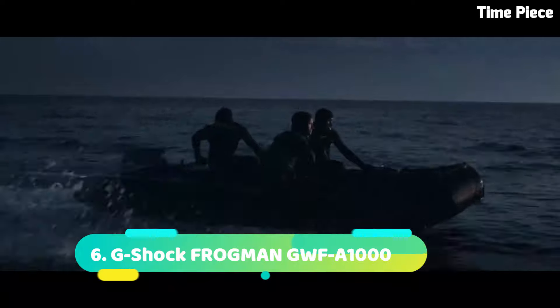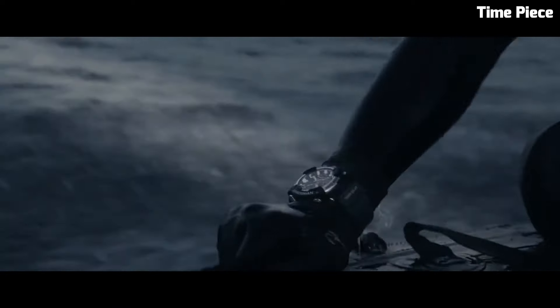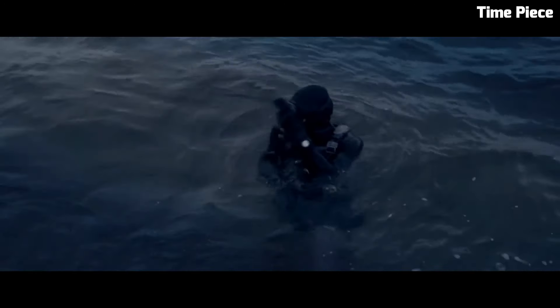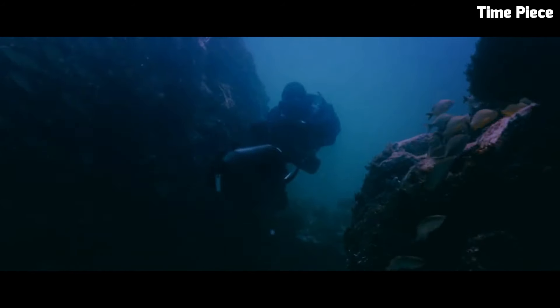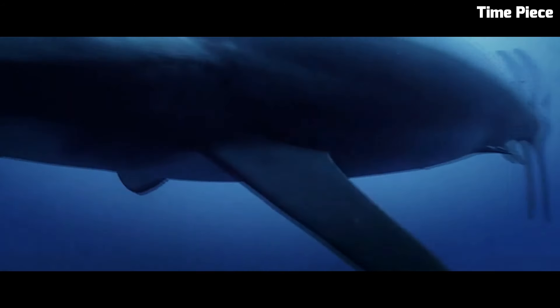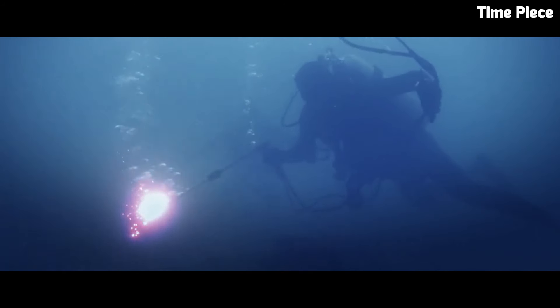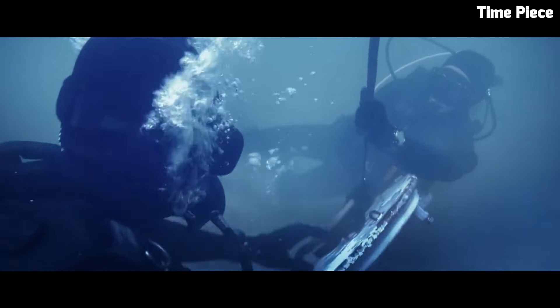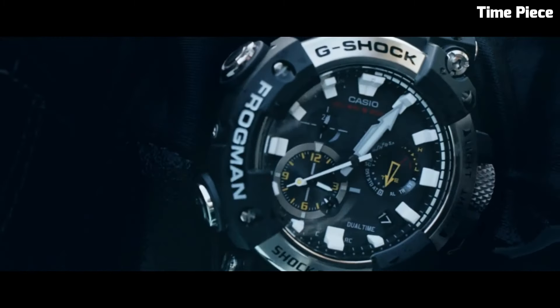Number 6: G-Shock FROGMAN GWF1000. The G-Shock FROGMAN GWF1000 is a professional diving watch designed for underwater exploration. It boasts a water resistance of up to 200 meters and features a carbon monocoque case for enhanced durability. The watch offers various diving functions including a depth gauge, dive log, and water temperature display. It also includes a tide graph and moon data. With its specialized features, robust construction, and sleek design, the FROGMAN GWF1000 is a reliable and functional timepiece for serious divers and water enthusiasts.